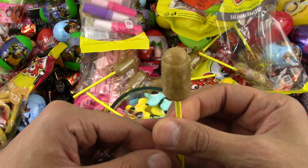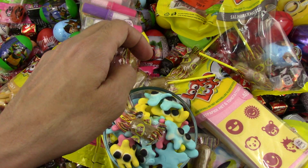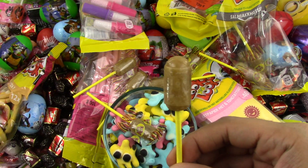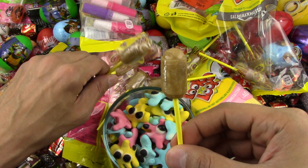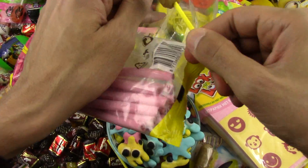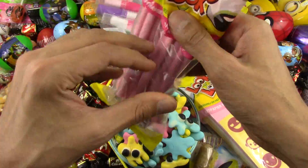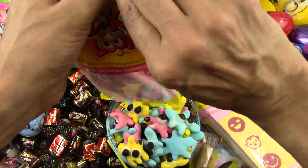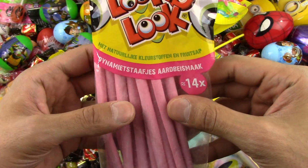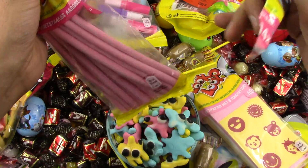The cola flavor — oh, yucky! It's a salty lollipop, I don't like it. Yucky, yucky lollipop — the worst lollipop I tried this season. Now let's try these pink stick candies.